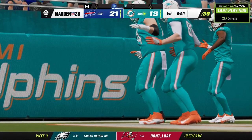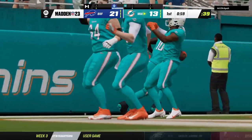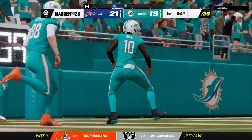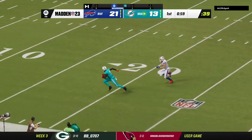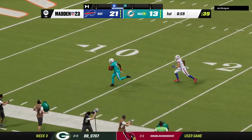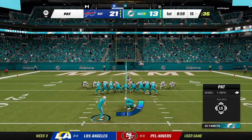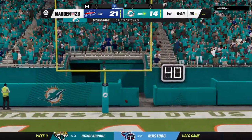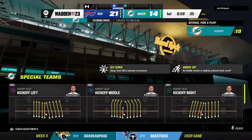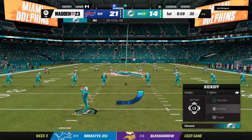This offense is just so explosive — they lead the league in scoring, and another example of just how good they are. This team is truly a threat to score on every snap, especially on the first few plays of any series. Extra point up and good by Sanders, and they're back within a touchdown — 21-13.